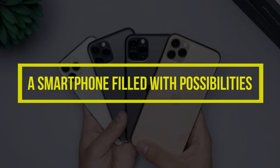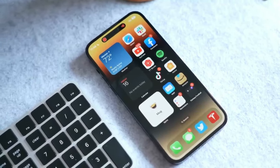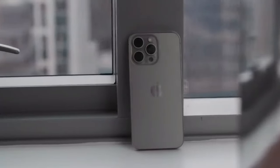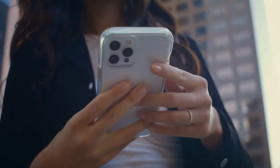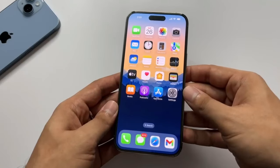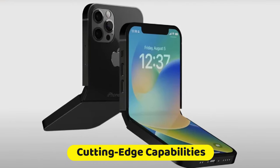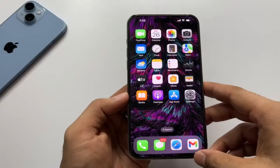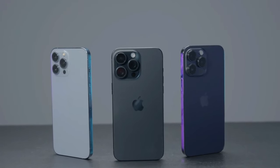Conclusion. The iPhone 15 stands as a testament to Apple's innovation, packed with features that enhance the user experience and push the boundaries of smartphone technology. While its mainstream features are already impressive, we have only begun to scratch the surface of its potential. The hidden features and rumored advancements unveiled here demonstrate the iPhone 15's ability to surprise and delight users with its versatility and cutting-edge capabilities. As we eagerly await the future of the iPhone 15, one thing is certain: it will continue to push the boundaries of what's possible, shaping the way we interact with our smartphones for years to come.